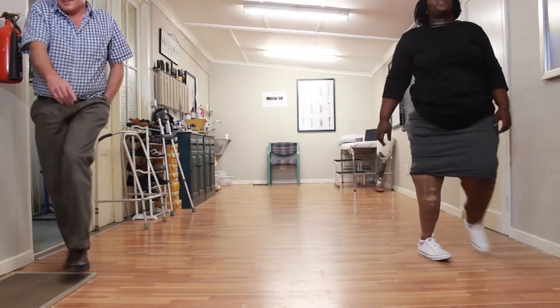Ms. Komodo came to see me about six months ago. She had a prosthesis from another prosthetist — an old 3-R-15 knee with a corset socket and a Silesian belt. With it, it was not easy.